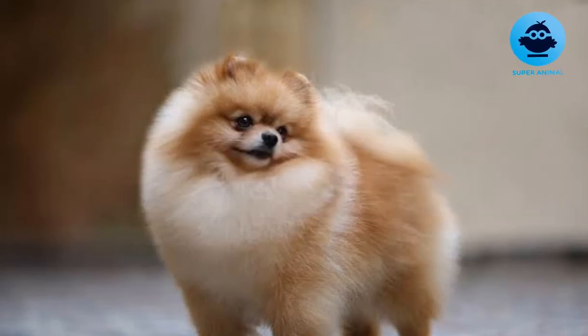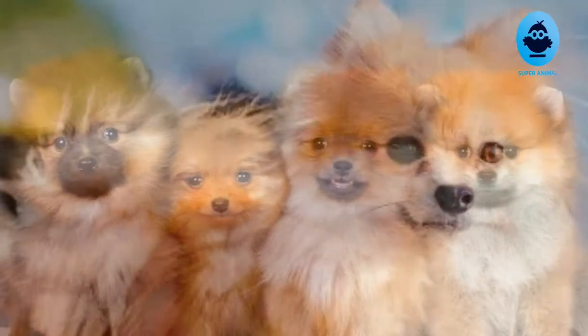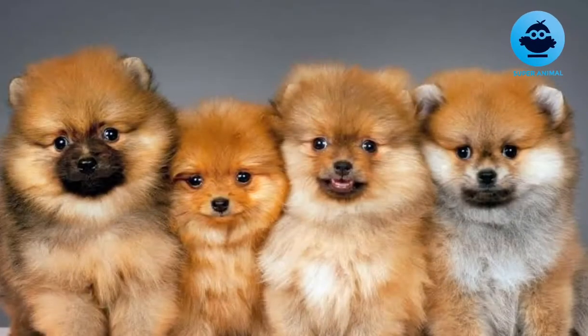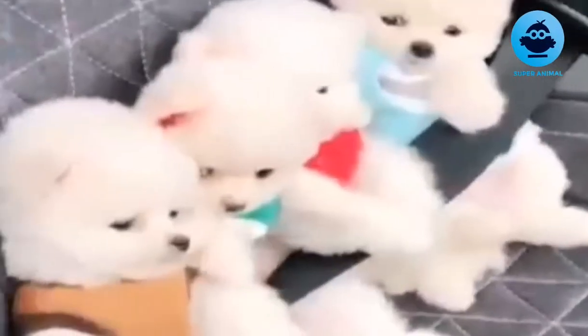The Pomeranian is a breed of dog of the Spitz type that is named for the Pomerania region in northwest Poland and northeast Germany in Central Europe. Classed as a toy dog breed because of its small size, the Pomeranian is descended from larger Spitz type dogs, specifically the German Spitz. It has been determined by the Fédération Cynologique Internationale to be part of the German Spitz breed, and in many countries they are known as the Zwerg Spitz, or Dwarf Spitz.